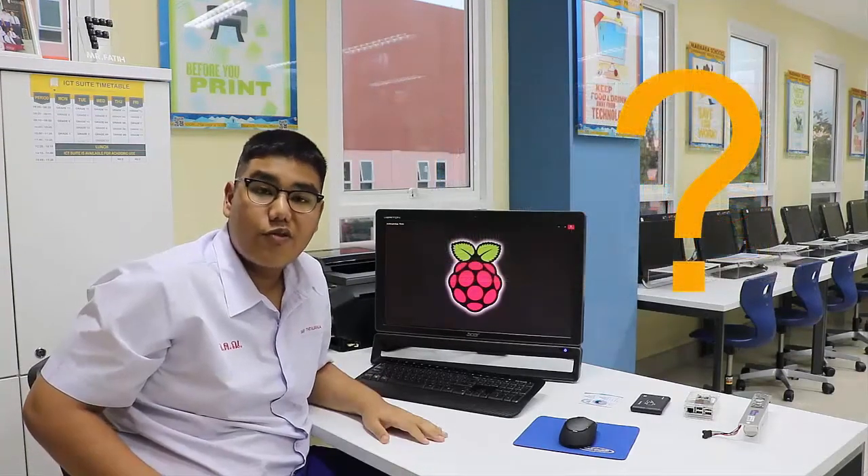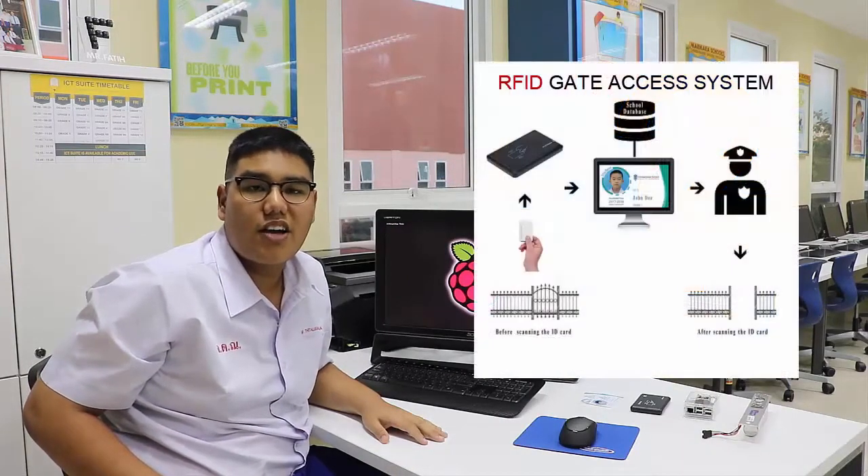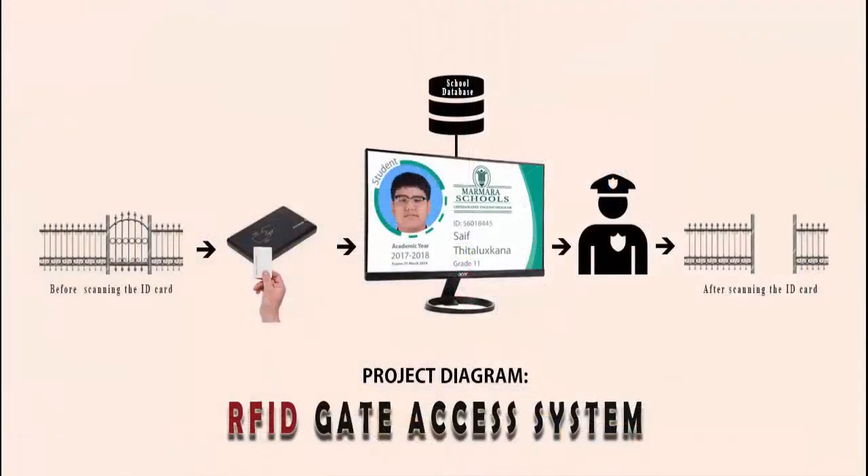How can we fix the security problem for our children? This is where the RFID Gate Access System comes in. RFID and security guards work together in our system. Our project will fix all security problems by controlling students, parents, and staff entry using RFID ID cards, displaying their photo and name on a screen through HDMI.